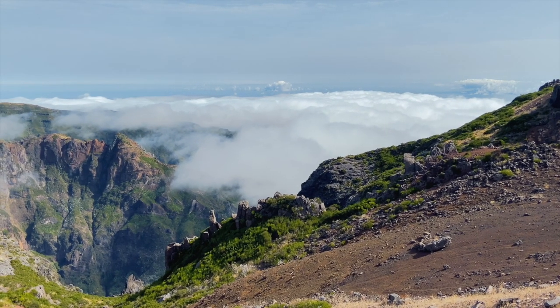I've made it to the very top with the help of a minibus. You can see the cloud coming down the valley really slowly.